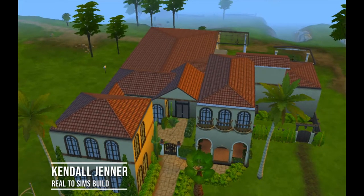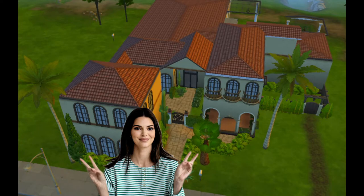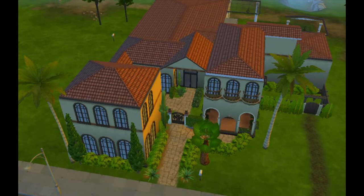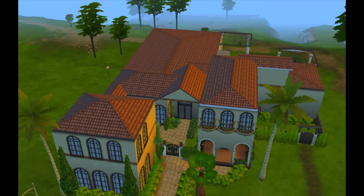Welcome to Kendall Jenner's house as described in the Architectural Digest video. It's huge — it takes up the whole lot on the Sims. There are some things I had to change because I just couldn't get them quite right in the space that I was allowed, but you'll see how I tried to adjust to make it possible.